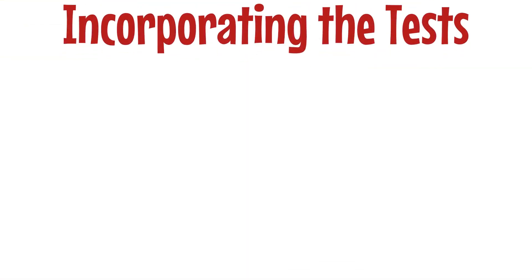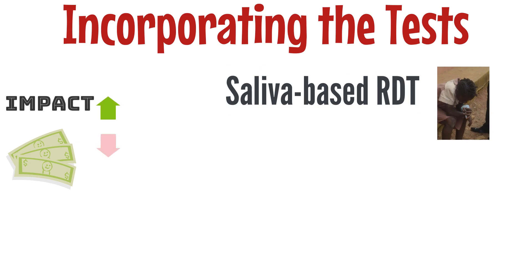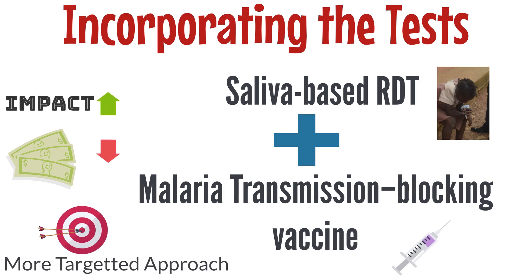The researchers also propose a way of incorporating the tests to maximize impact while conserving funds. They suggest implementing the saliva-based RDT targeting PSS-P17 alongside a stamp-out strategy, such as a malaria transmission-blocking vaccine. This would create a more targeted immunization strategy that could lower the cost of mass malaria eradication campaigns and help countries address the infectious reservoir issue.